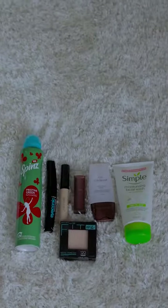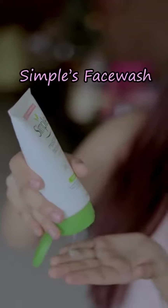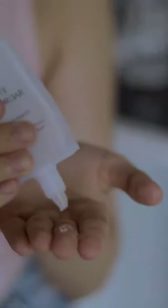In this video, I'll be sharing with you my must-haves for my staycation. I'll be using this face wash by Simple to wash my face and feel fresh. Now, Colorbar's primer will fill in the pores and prep my skin before makeup.